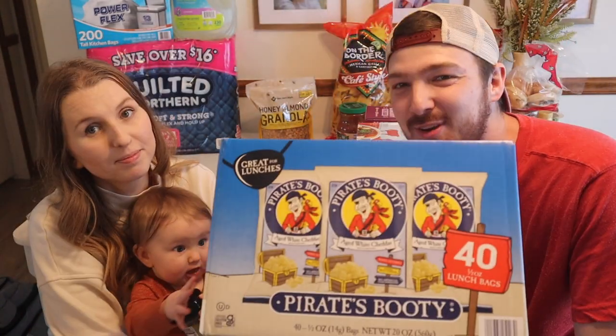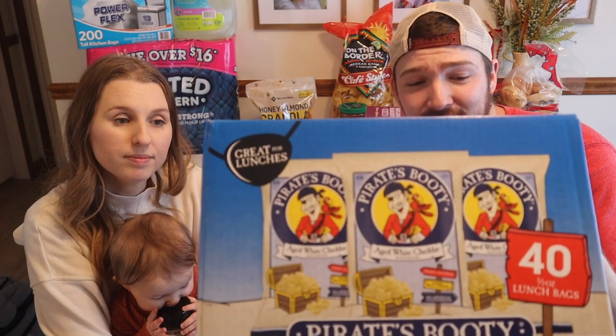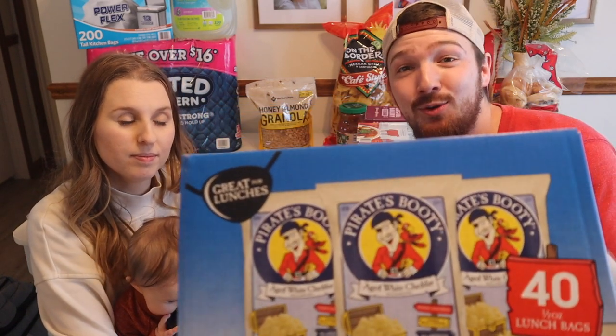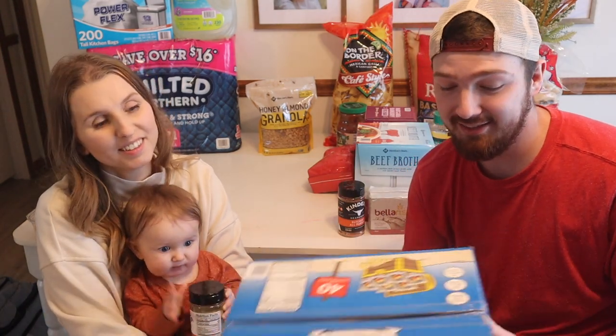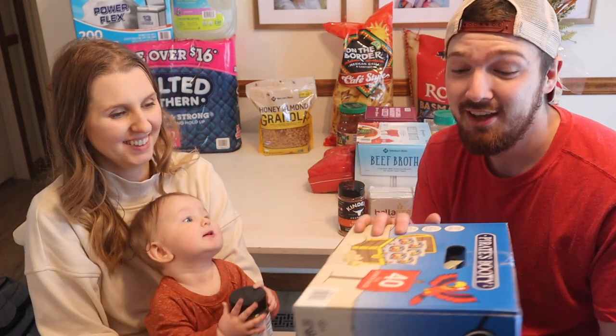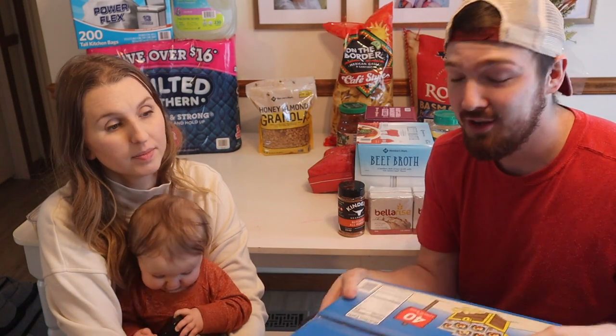We got some Pirate Booty. If you don't know what Pirate Booty is for toddler snacks — I'll read it from the box — rice and corn puff white cheddar snacks. They're like those airy cheeto puffs, and the girls love them. This is 40 little lunch-size bags of them so we'll have these for a while. It's nice to get a big size rather than going to the store where a large size might only be 12 little bags, which would last us maybe a week with two girls.